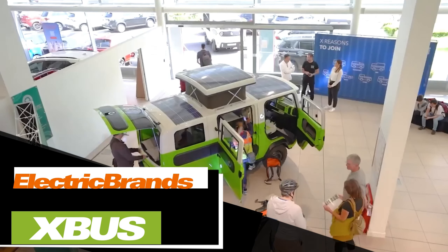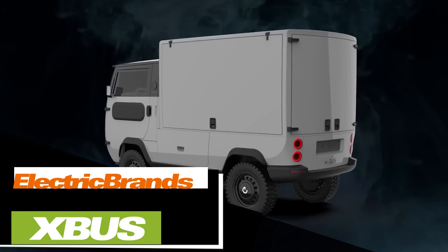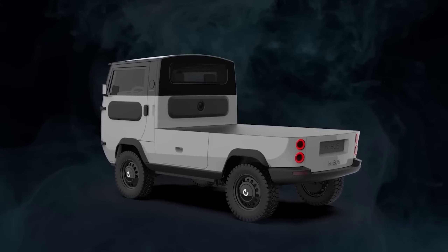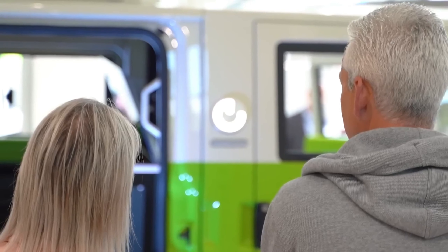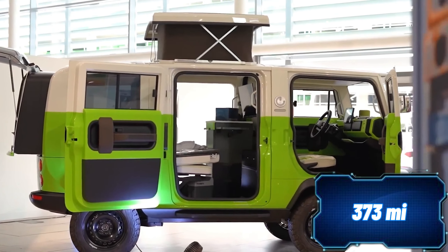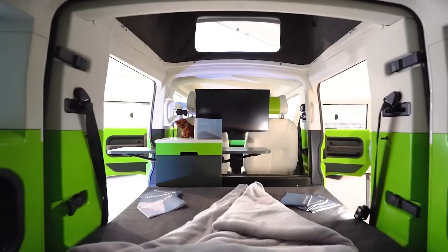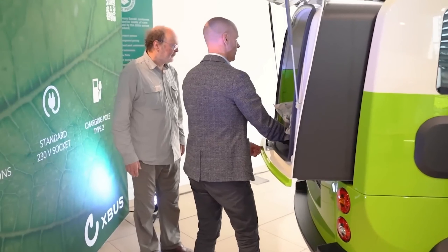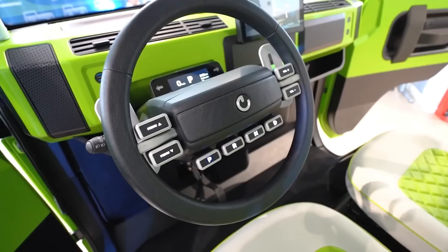Germany is making waves with its latest innovation, the X-Bus. This compact and versatile electric vehicle can be transformed into a truck or a motorhome. Although it's classified as a quad bike, the X-Bus boasts impressive features. The camper version provides a range of up to 600 kilometers on a single charge, and comes with all-wheel drive, a roof with solar panels, a TV, a refrigerator, a stove, and other amenities. This vehicle is environmentally friendly, and 95% of its components are recyclable. The price for this remarkable model is around $41,000.